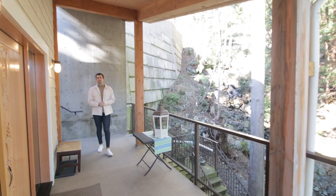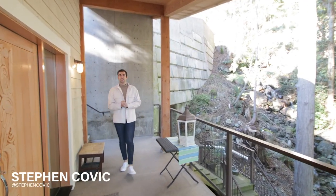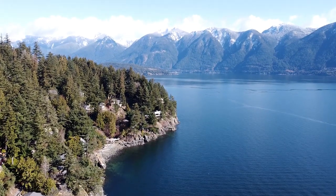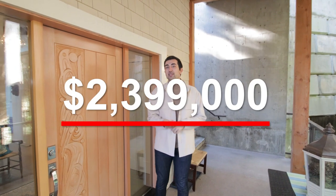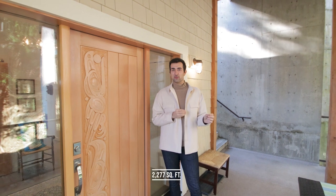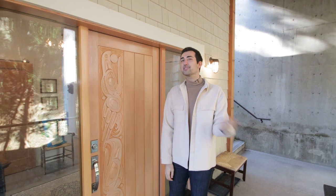Hey everyone, welcome back to another episode of EV Exclusive. My name is Steven Kovic, and we are back here at Bowen Island, which is a beautiful little island just tucked away from Vancouver. We're about to check out this $2.399 million property — three bedrooms, four bathrooms, just under 2,300 square feet, listed by one of our advisors, Jamie McDougall. Thank you for letting us check out this property. Now let's go check it out.